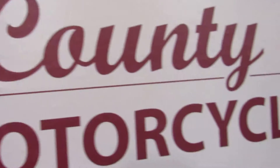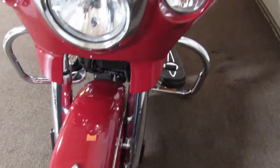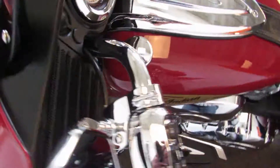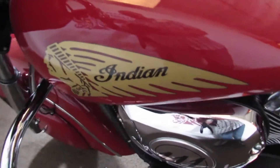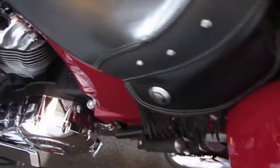You wouldn't think it true but it is. It's rare that we get a used Indian here, and it's even more rare that it sticks around for any length of time. I'm sure this 2014 Chieftain in Indian Motorcycle Red will be no exception — they just don't stay here very long. They get snarfed up by buyers.